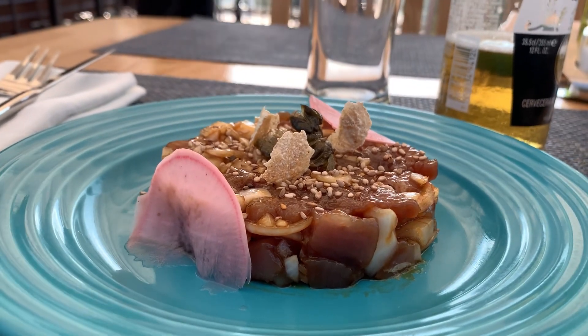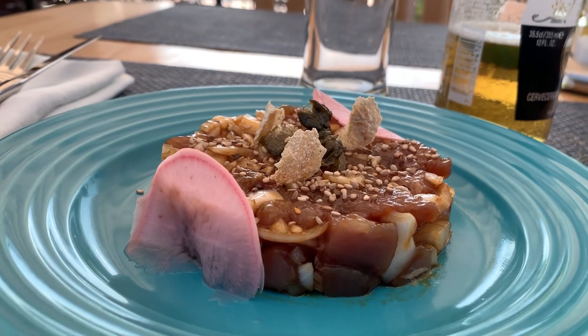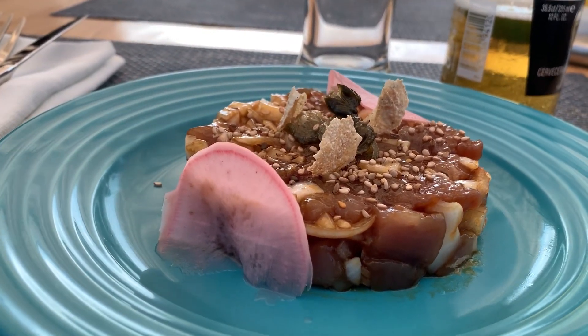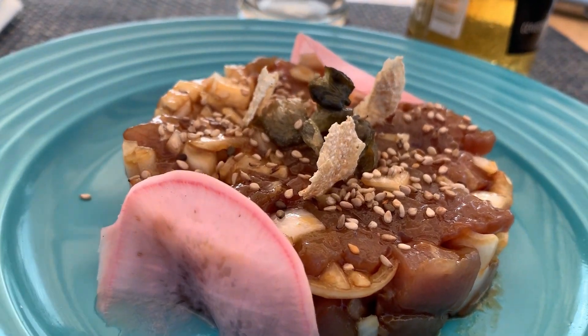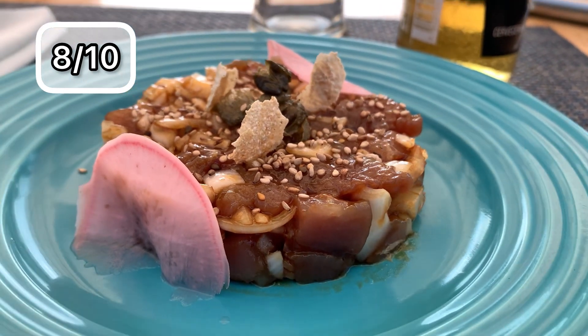The tartare was impressive, truly. It had so many onions and still the fish was the main flavor — the flavor of the fish was the main. It was juicy, and there was no other flavor taking over the fish. It was for sure one of the must-tries if you go to this place.